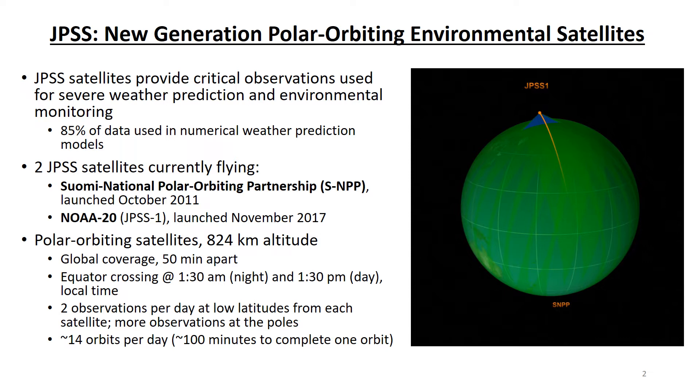You can see in the animated graphic how the satellites orbit around the north and south poles, observing a new area called a swath, which is the green-shaded region, as the Earth rotates underneath the satellite.